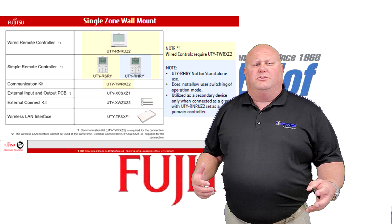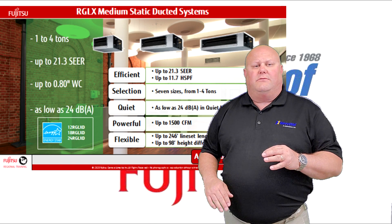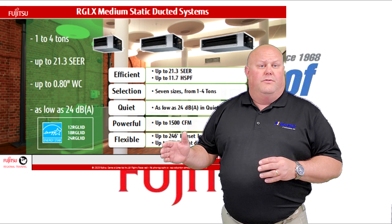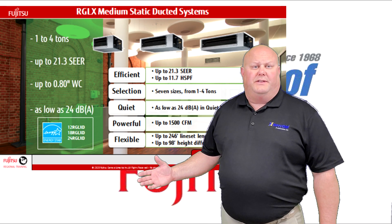In which applications could you use these mid-static units? We utilize them a lot in multi-family high-rise applications where the long line lengths really help us out. We also use them in residential replacements.